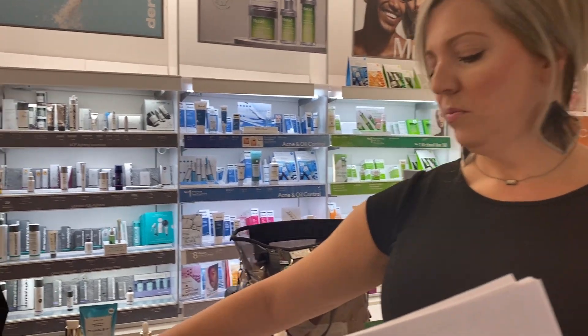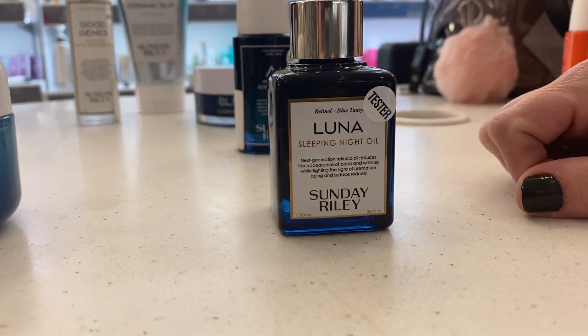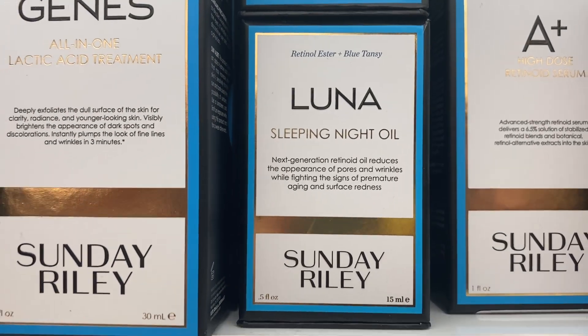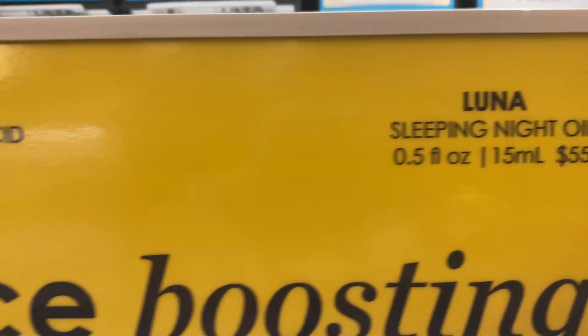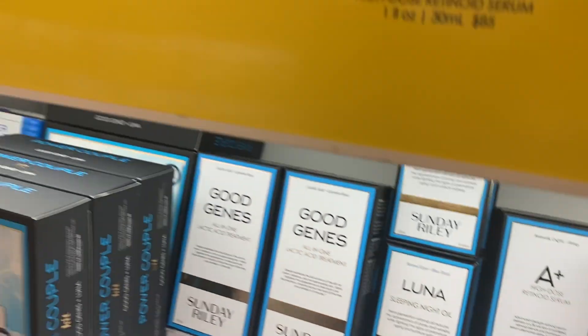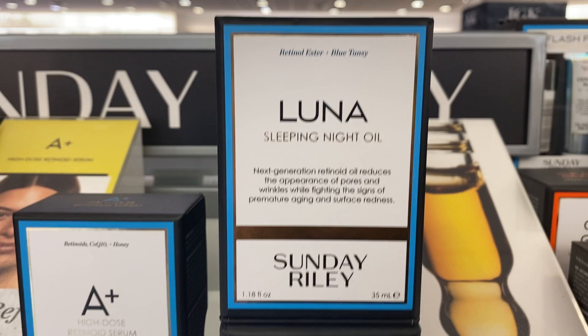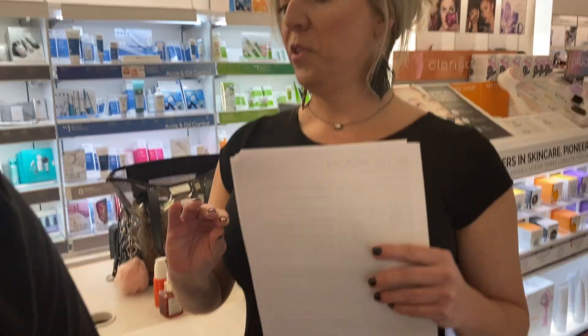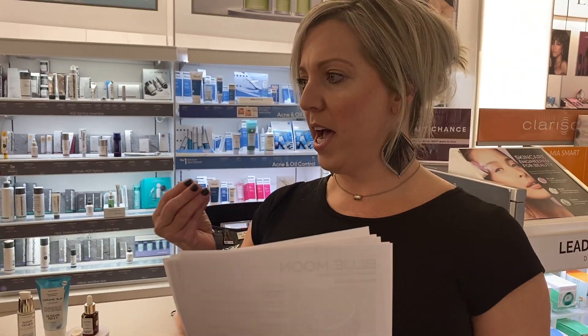The Luna oil is a transretinol ester that's balanced by blue tansy, German chamomile, Cape chamomile, avocado seed oil, and chia seed oil. You get all the benefits of a 1% retinol with no side effects like burning, dryness, flakiness, or peeling. You use two to three drops — massage the blue color in until it's clear, and that's when the retinol has been delivered.